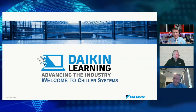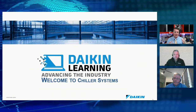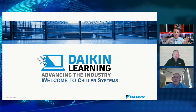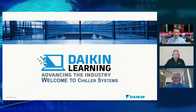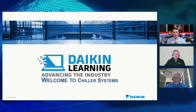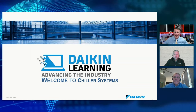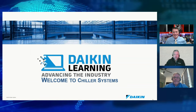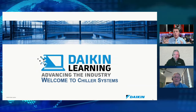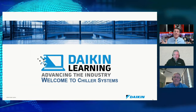Everyone is being impacted in some way, so it's important to talk about the technologies and things that are coming — just to be aware of changes in our industry and to further our education with what we already have available. Today we're spending some time with Daikin Applied. We have resources available and opportunities to learn more, especially in the chillers area.